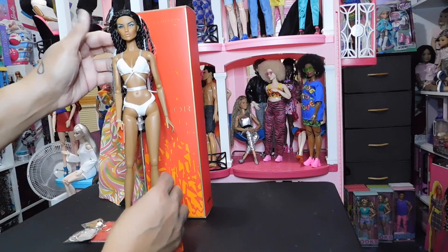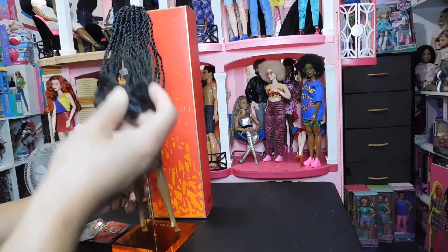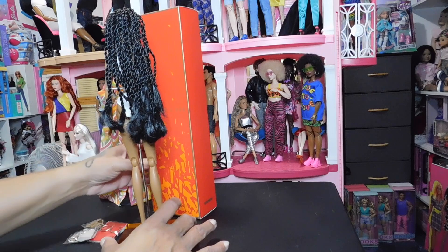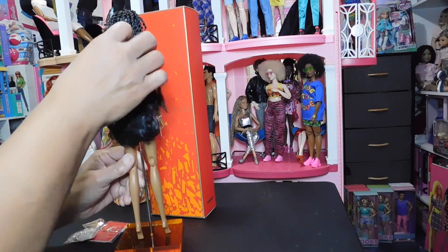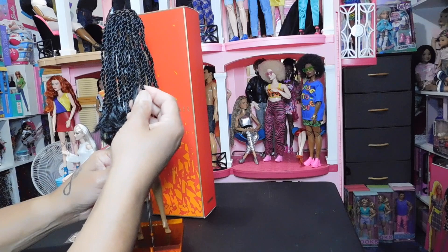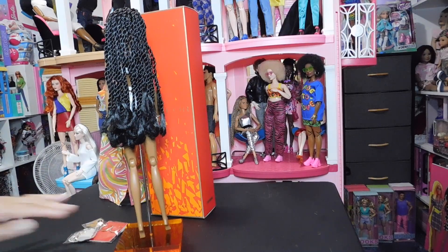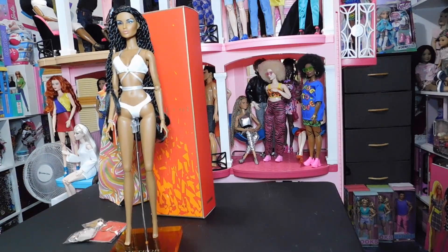Without any more waiting, let's release this beautiful long black hair by removing her hairnet. There we are! This long beautiful hair — I was just attracted to the beautiful face and of course the different hairstyle. I don't have an Integrity doll with this hairstyle. The hair is excellent quality — they are twists with some kind of thread ties on the ends, so I don't have to worry about the hair coming loose unless I remove the ties.